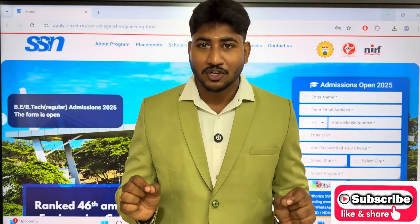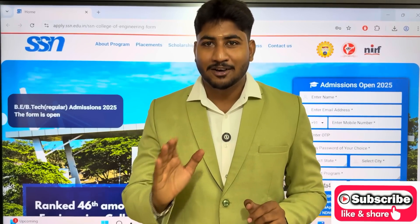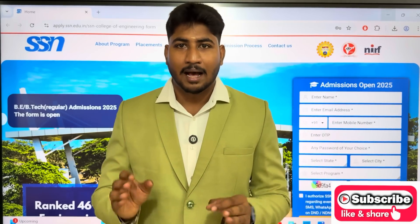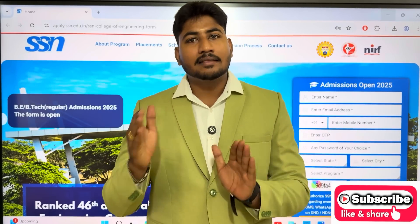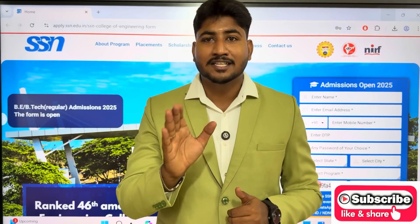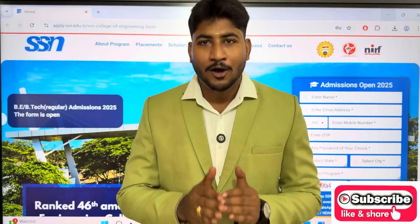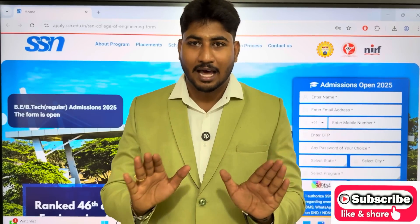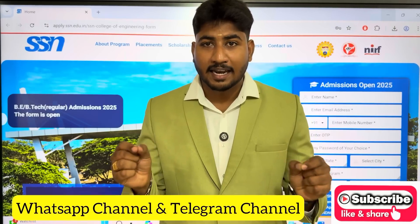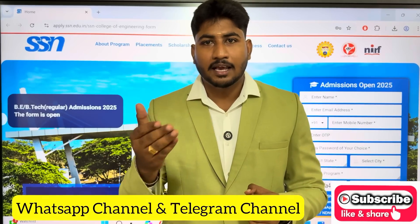SSN College of Engineering is the top most private engineering college. You can check the information and placements on the website. We will upload this application. The link to the management quota application is available. Please press the bell icon to subscribe and join our official WhatsApp and Telegram channel. You can share the link directly to this application.